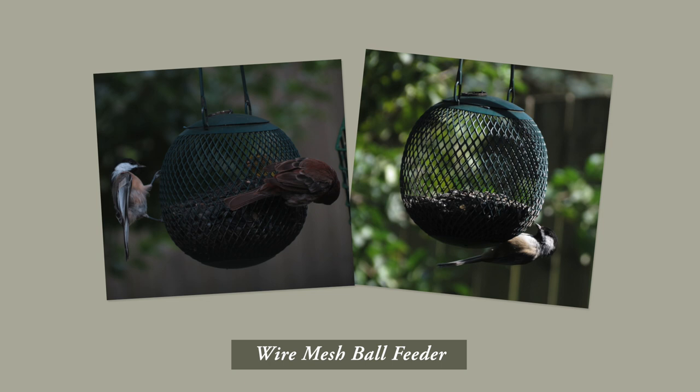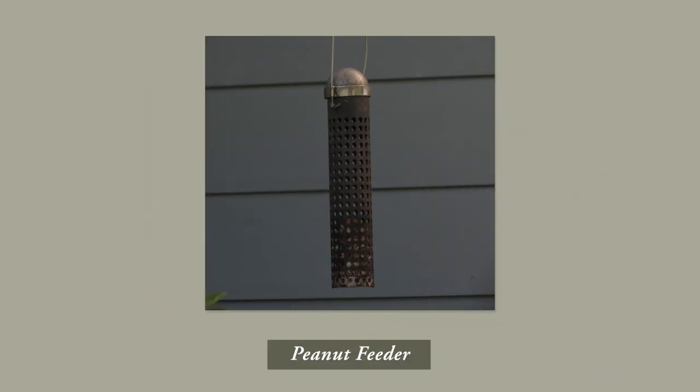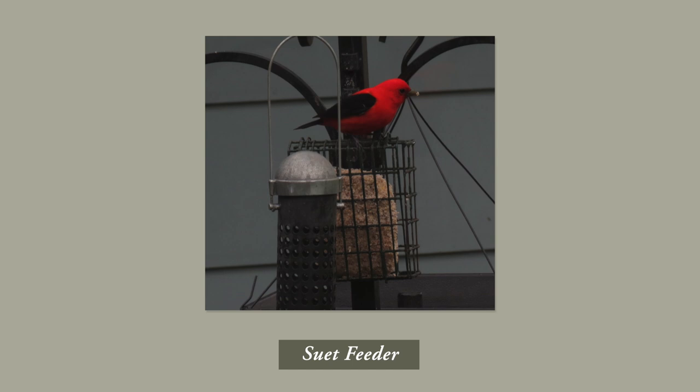I have a wire mesh ball that I put seed in. That's one where squirrels and chipmunks have a hard time eating from because you can only get one seed at a time and there are no perches. I have a peanut feeder made out of metal—it's a tube with holes in it so that woodpeckers, chickadees, nuthatches, and those sorts of birds can cling to it and work a peanut out. And suet feeders are the ones I currently have out.